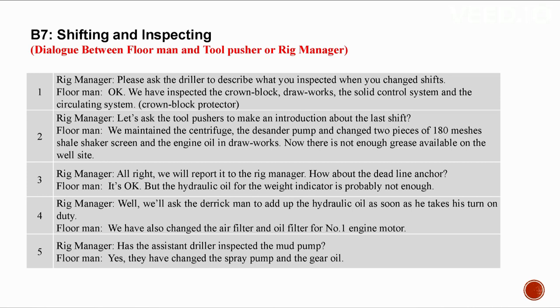B7: Shifting and inspecting. Conversation between a floor man and a tool pusher/rig manager. The driller has inspected the crown block, drawworks, solid control system, and circulating system. During the last shift, we maintained the centrifuge, the desander pump, changed two pieces of 180-mesh shale shaker screen, and the engine oil in drawworks. There is not enough grease available. The deadline anchor is okay but hydraulic oil for the weight indicator may be low — the derrick man should add it. We also changed the air filter and oil filter for number one engine motor.